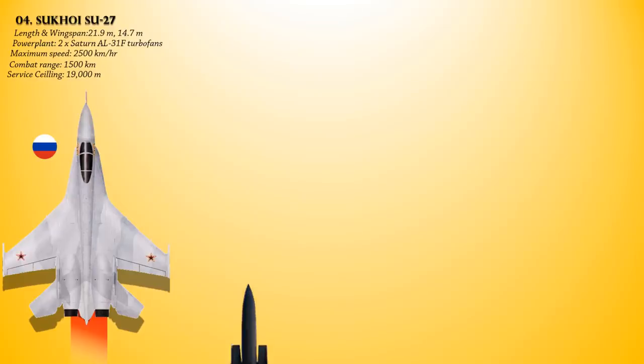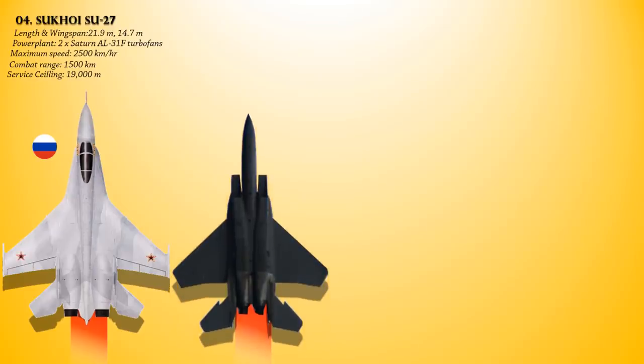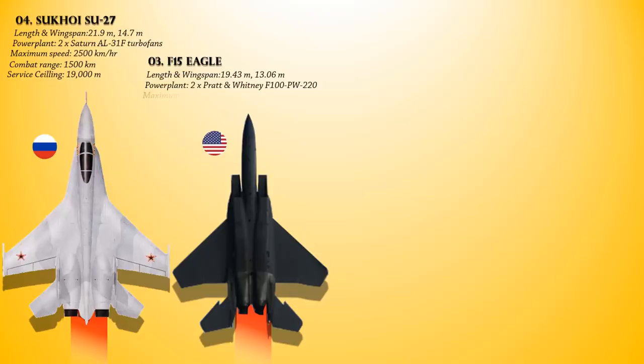At number 3 we have the McDonnell Douglas F-15 Eagle. This is an American twin-engine, all-weather tactical fighter aircraft designed by McDonnell Douglas. Powered with a pair of Pratt & Whitney F100-PW-220 afterburning turbofans, it delivers a maximum speed of 2,655 km/h and a combat range of 1,965 km. It can fly up to a maximum altitude of 20,000 meters.